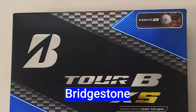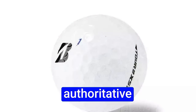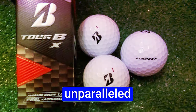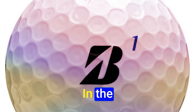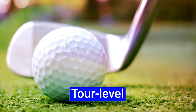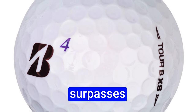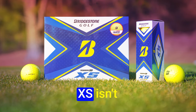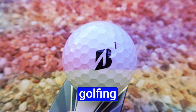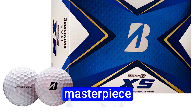With greatness comes vulnerability. The Bridgestone Tour BXS bears susceptibility to scuffing, especially under the impact of authoritative wedge shots. However, consider this a small sacrifice for the unparalleled spin and control it imparts. In the grand tapestry of golf ball value, the Tour BXS emerges as a pinnacle — tour-level spin, staggering distance, and a soft feel, all at a competitive price. It's an ode to innovation and performance that beckons you to redefine your golfing experience.